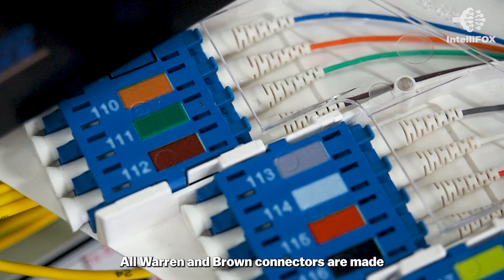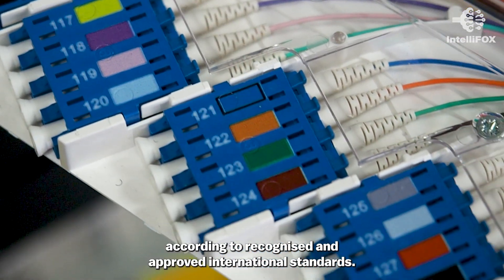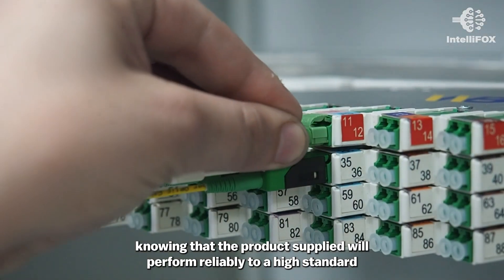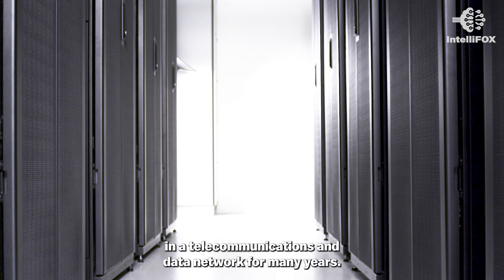All Warnenbrand connectors are made using quality parts in a high-quality termination facility according to recognised and approved international standards. Therefore, our customers can have confidence knowing that the products supplied will perform reliably to a high standard in the telecommunications and data network for many years.